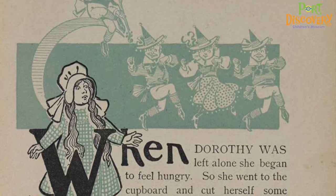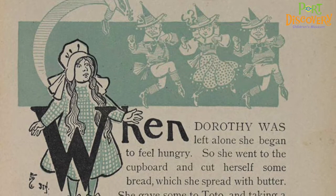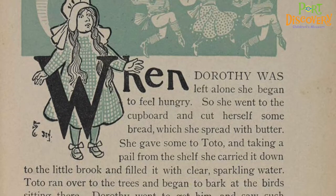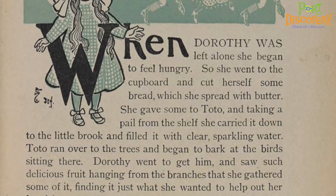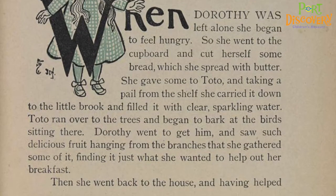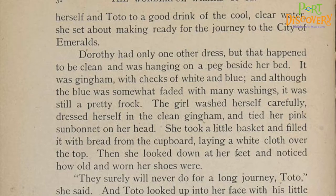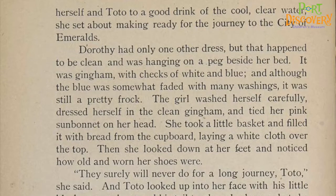When Dorothy was left alone, she began to feel hungry, so she went to the cupboard and cut herself some bread, which she spread with butter. She gave some to Toto, and taking a pail from the shelf, she carried it down to the little brook and filled it with clear, sparkling water. Toto ran over to the trees and began to bark at the birds sitting there. Dorothy went to get him and saw such delicious fruit hanging from the branches that she gathered some of it, finding it just what she wanted to help out her breakfast. Then she went back to the house, and having helped herself and Toto to a good drink of the cool, clear water, she set about making ready for the journey to the City of Emeralds.